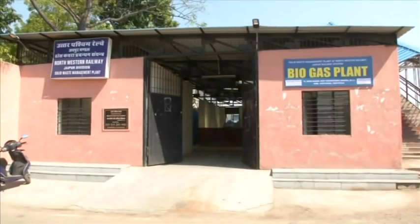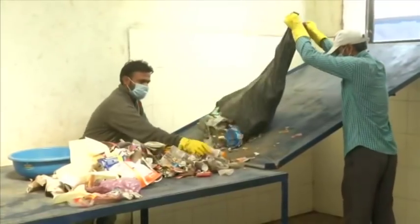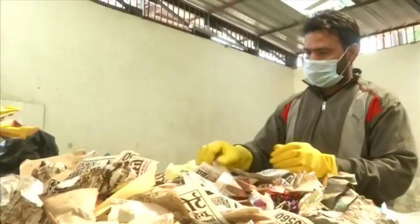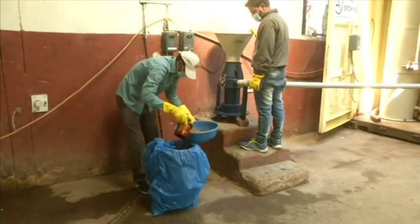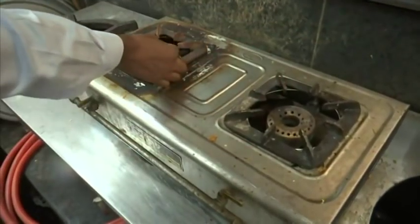Jaipur is the first station to set up a solid waste management system for the disposal of solid waste in an eco-friendly manner. It is also helping in the generation of energy from the garbage, which is used as fuel for cooking and other purposes.